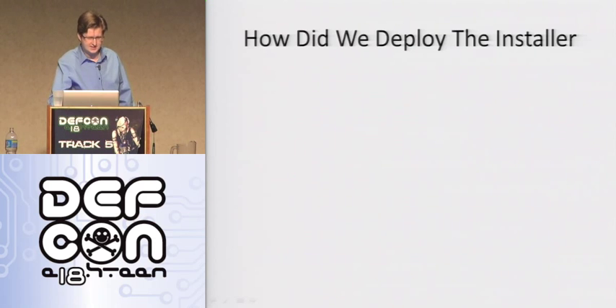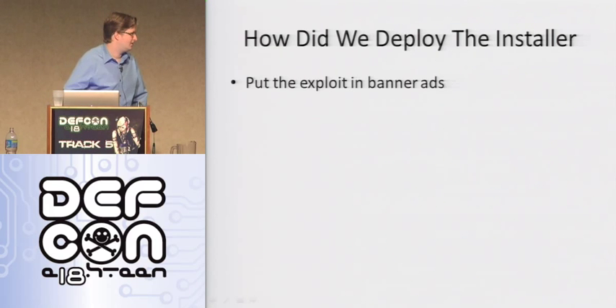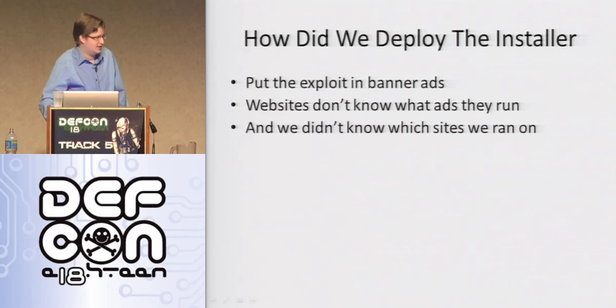So how do we deploy this installer? This is another thing I've since learned to call drive-by downloads. I didn't come up with this idea — one of my bosses got it from some other scam they were pulling. So: putting the exploit in banner ads. Basically websites don't know what ads they run — they sign up with an ad network, agree to host ads, and get paid for it. The ad networks don't really let sites view every single ad before it shows up on their website. This was about five or six years ago, so I don't know if it's different now.